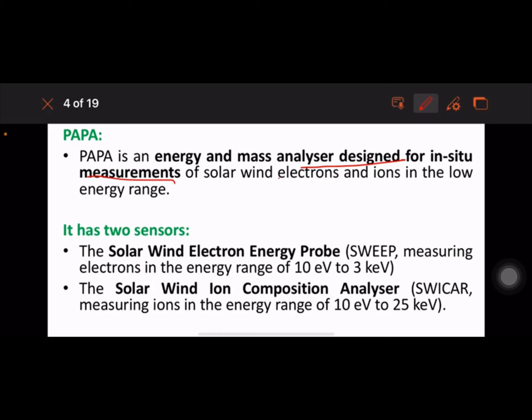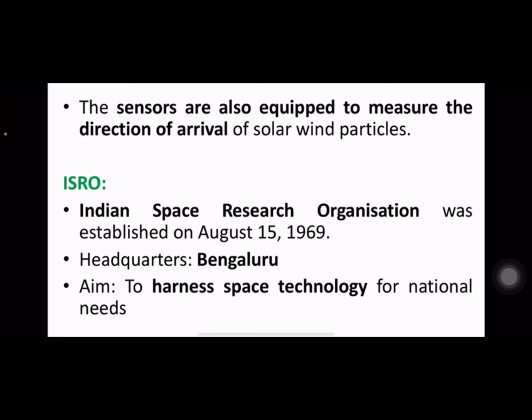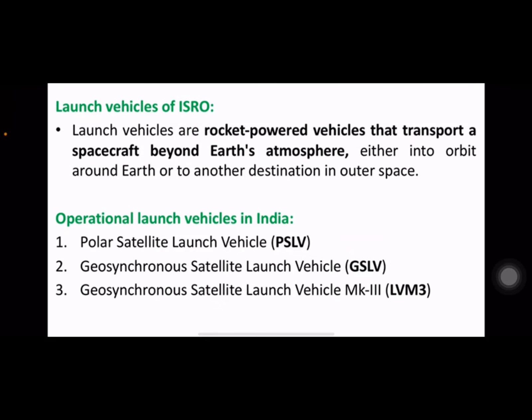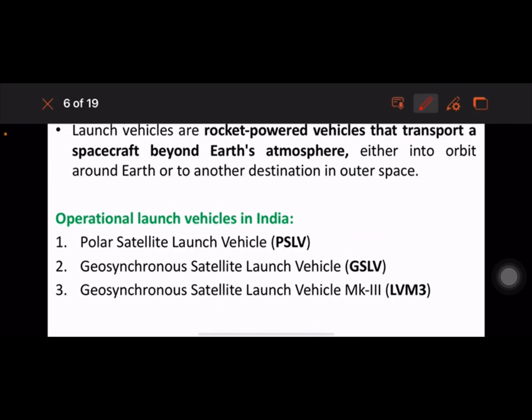PAPA has two sensors: the Solar Wind Electron Energy Probe and the Solar Wind Ion Composition Analyzer. The sensors are also equipped to measure the direction of arrival of solar wind particles. ISRO was established in 1969; its headquarters is located in Bangalore. Its aim is to harness space technology for national needs. Launch vehicles are rocket-powered vehicles that transport a spacecraft beyond its atmosphere.